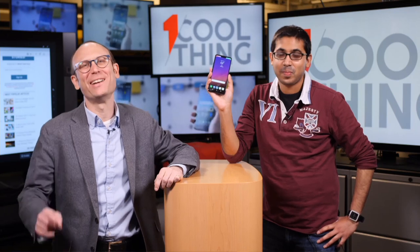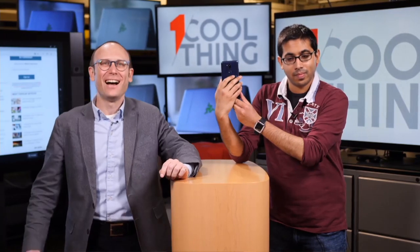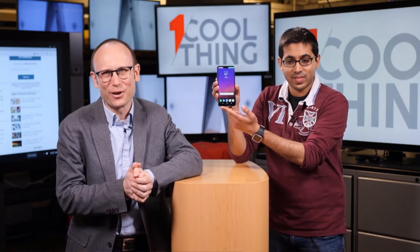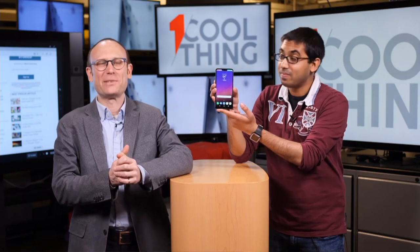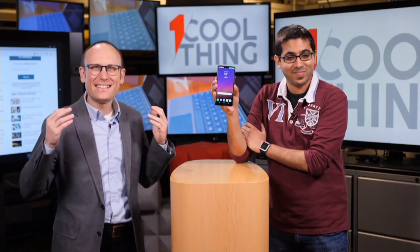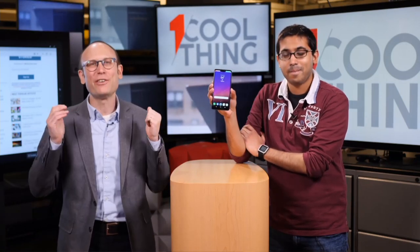Hello, and welcome to One Cool Thing, PCMag's daily show where we show you one cool thing which we are testing out here in the PCMag Labs. I'm Sasha Segan. This is Ajay Kumar. This is a live stream, so I guess my flubbed intro for this show will not get clipped, and all of you will have seen it, and it cannot be removed from the internet. We have a really cool thing here today.